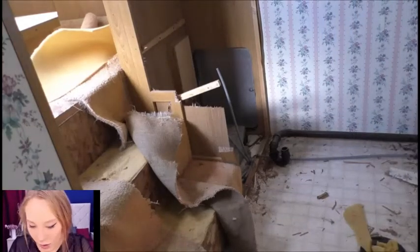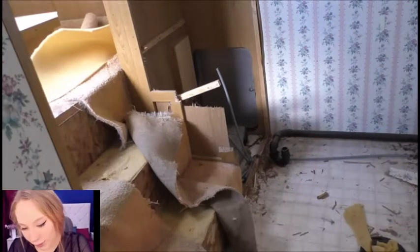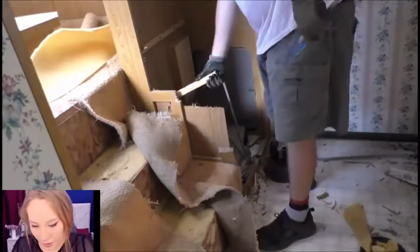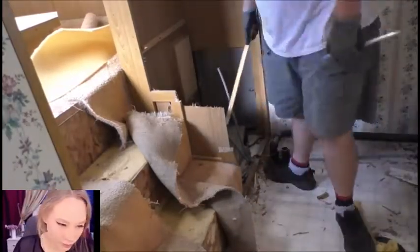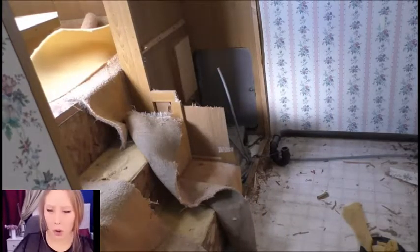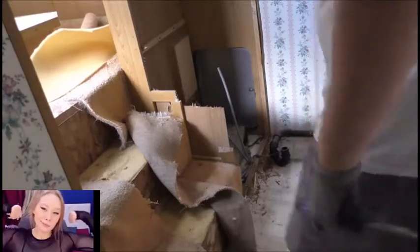Goddamn, almost got a screw in me. We've got all kinds of crazy shit in there. We're gonna have to really work it over. Really work it over.